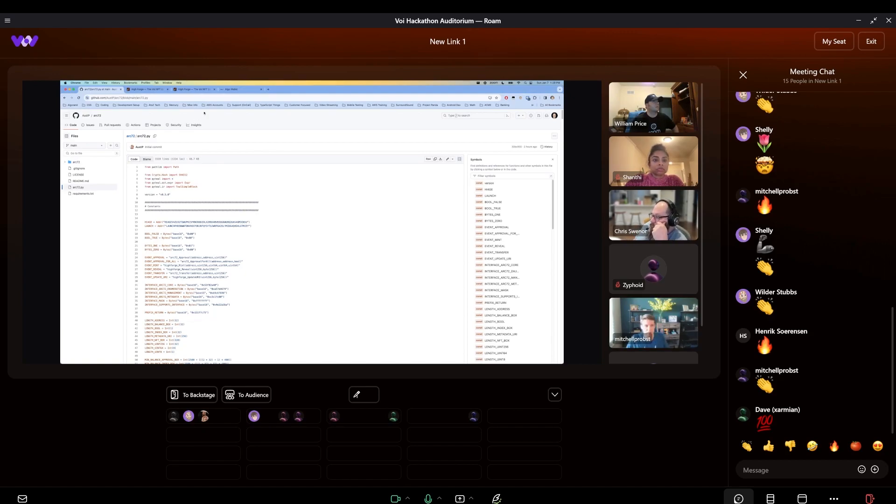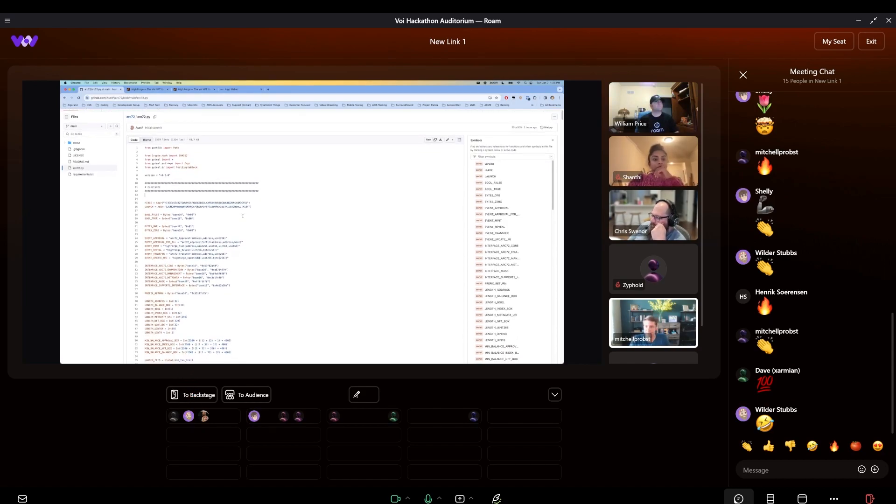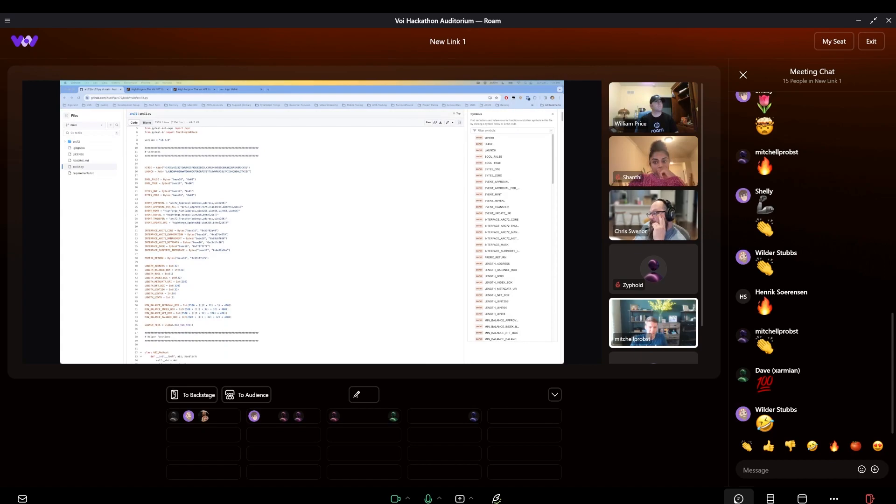We have the ARC-72 written and published — that's Austin's bread and butter. He wrote it in PyTeal. When push comes to shove, we've got to go fast with what we know. ARC-72 — there's not a whole lot to it. It's pretty minimal, but there is room for innovation and things we added on top.